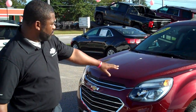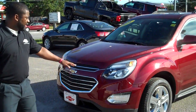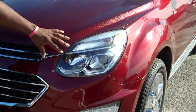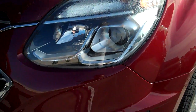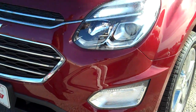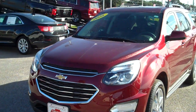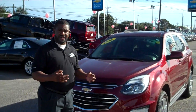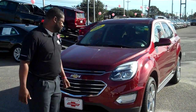First we can start with the headlights. You have LED headlights — high-intensity discharge — that allows light to be brighter while driving down the highway so that you can be seen from a further distance. This technology makes it a safer vehicle so that you are seen by others around you.